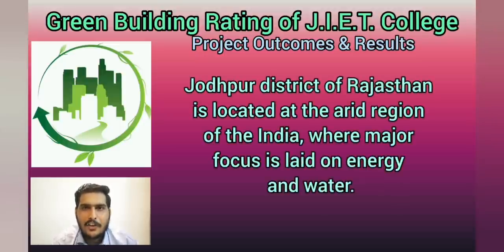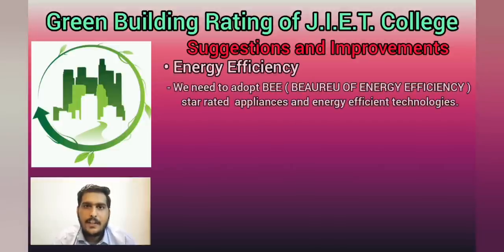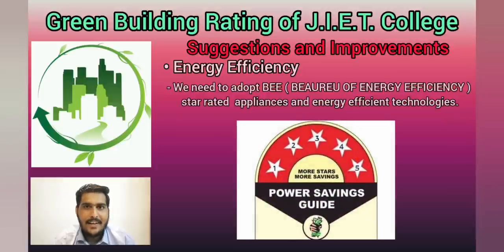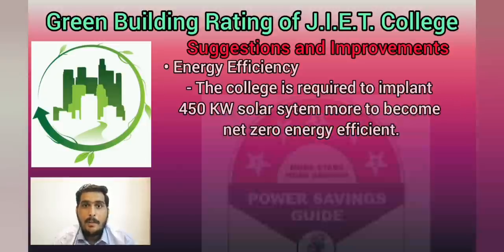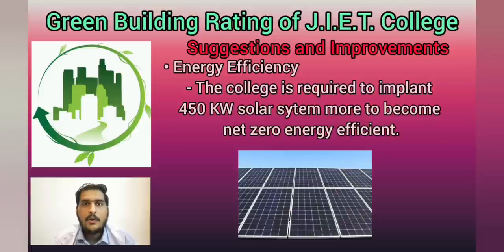Jodhpur district of Rajasthan is located in the arid region of the country where major focus is on energy and water. The areas of suggestions are: in energy efficiency, we need to install BEE-rated energy appliances as well as energy efficient technologies. We need to implant an additional 450 kW of solar system to achieve net zero energy.